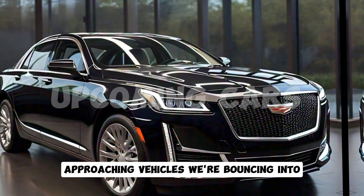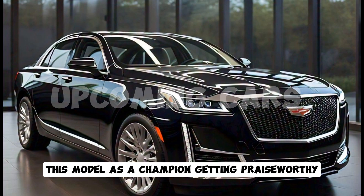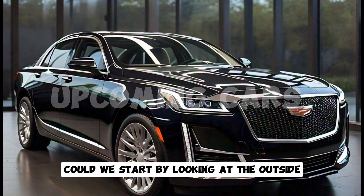Welcome back to the channel. Today we're diving into the nuances of the new 2025 Cadillac Fleetwood Brougham. This model is getting praiseworthy attention, combining present-day execution with classic Cadillac character.